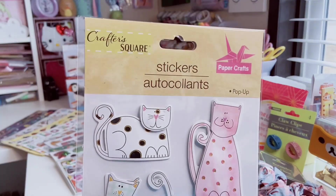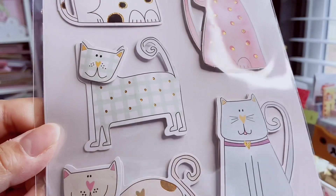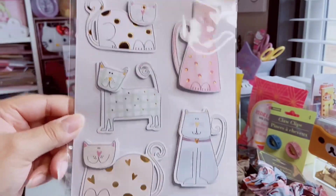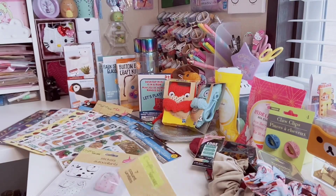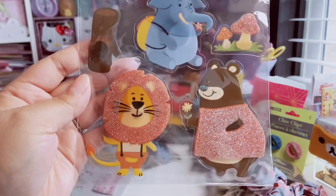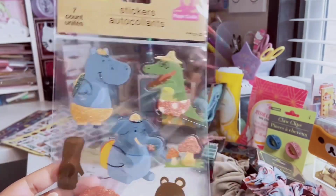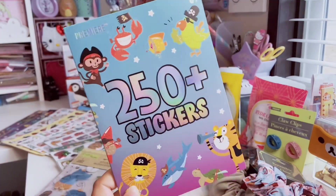These really cute cat pop-up stickers from Crafter Square have a little gold foiling and are set in polka dots — you get five and they're large, great for scrapbooking. Then this set of seven has glitter clear stickers — a little bear with a shirt and adorable mushrooms.